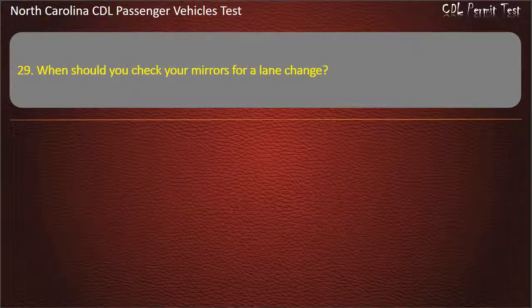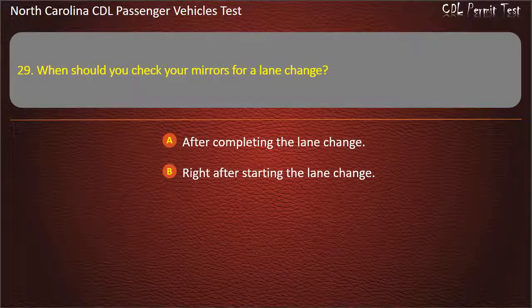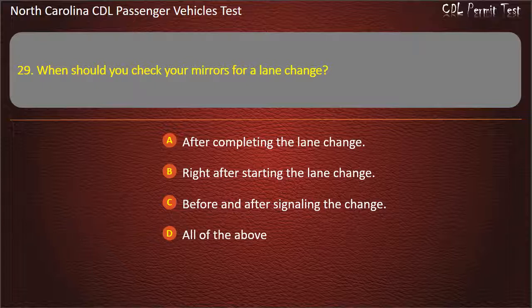Question 29: When should you check your mirrors for a lane change? After completing the lane change. Right after starting the lane change. Before and after signaling the change. All of the above. Answer: All of the above.